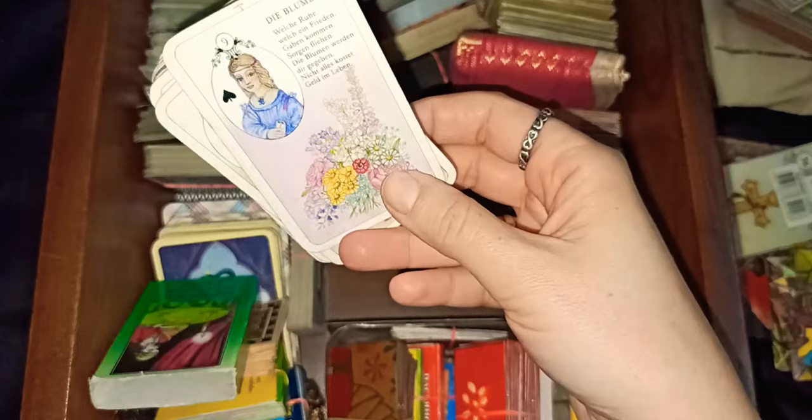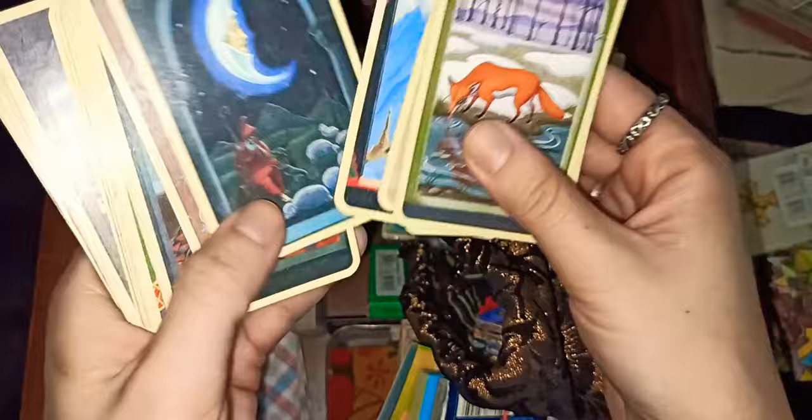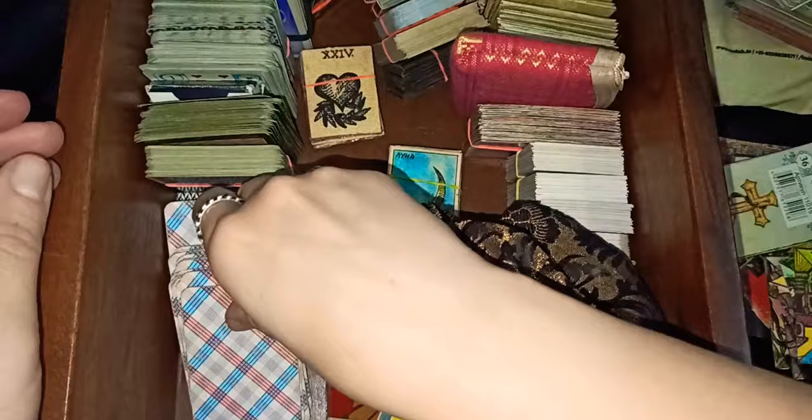I don't really remember the name of this deck — I'm very sorry. I don't keep the boxes usually; sometimes I keep them but then they break and I throw them. Next is the Mystic Lenormand deck — it's not rare, it's available everywhere on Amazon, Book Depository, everywhere. This is the Mystical Lenormand.